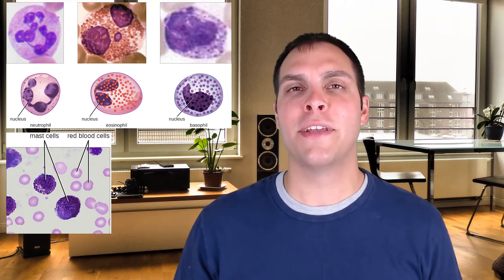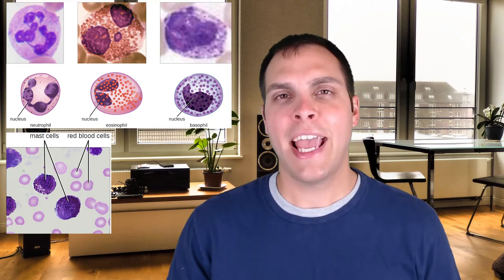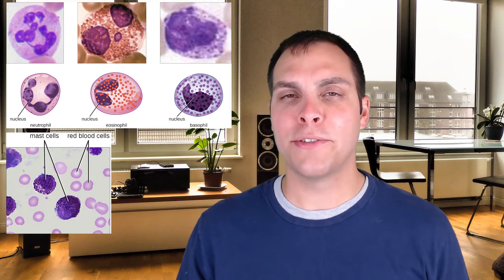The major job of mast cells, basophils, and eosinophils is to fight off parasites — things like helminths, fungi, and other multicellular pathogens. They can also help in other infections to some degree. One of the things they're very good at is causing inflammation, as those granules are packed with cytotoxic chemicals and cytokines that can recruit other immune cells and trigger the inflammatory process.